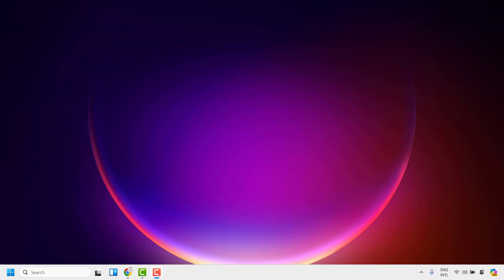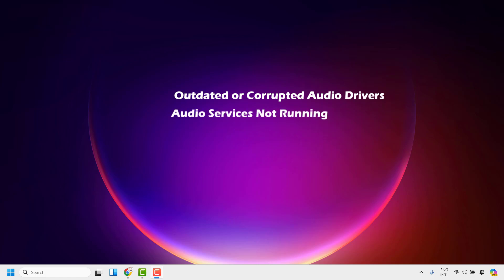Some of the primary reasons are outdated or corrupted audio drivers, audio services not running, hardware issues, software conflicts, or Windows update.